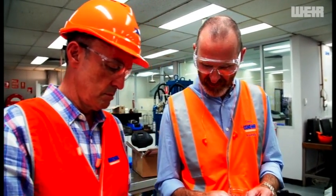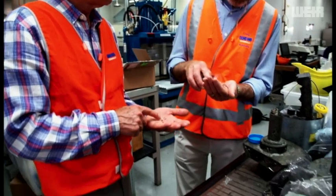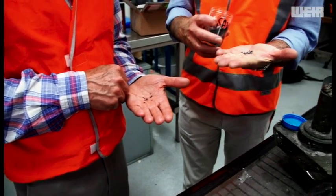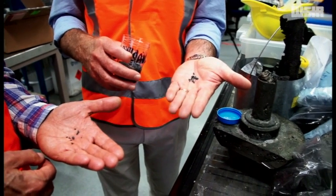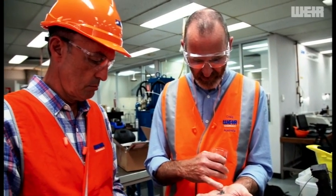Jeff Moore and Craig Walker have more than 70 years of experience in making Weir's customers more efficient. Who better to tell the story of Warman than two men who have given their entire career to the technology and its customers?